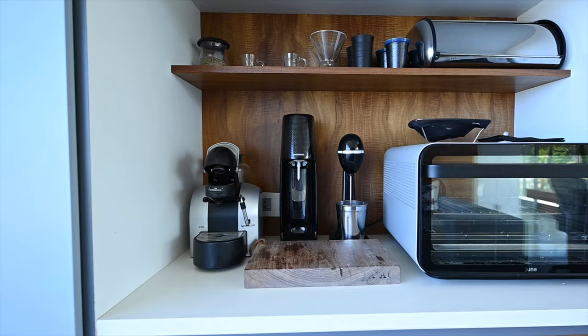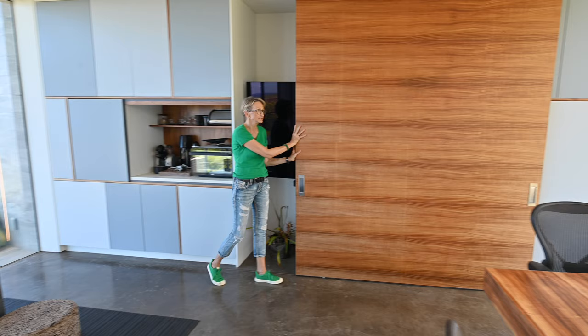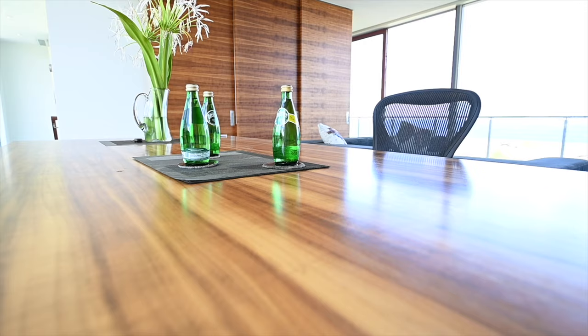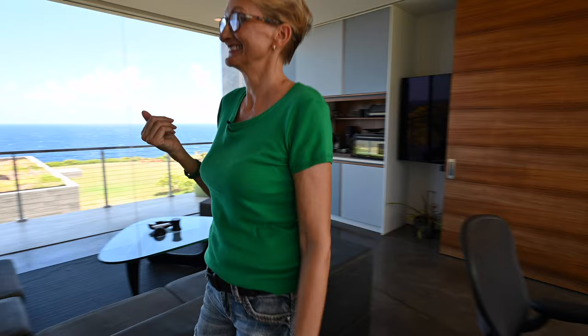I love this built-in cabinetry, the little kitchenette. I love how they hid the TV behind the panel. The panel, the conference table, the other paneling — they are koa wood. Koa is the most expensive wood in Hawaii, and all these pieces came from one tree.